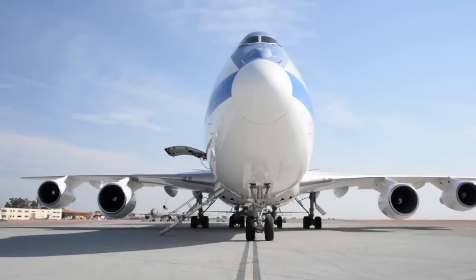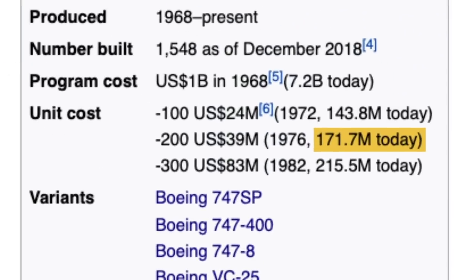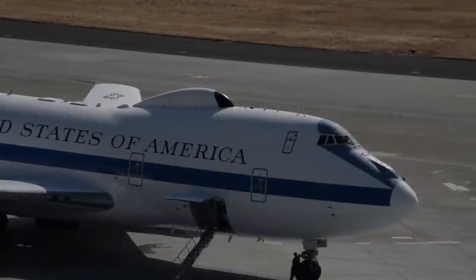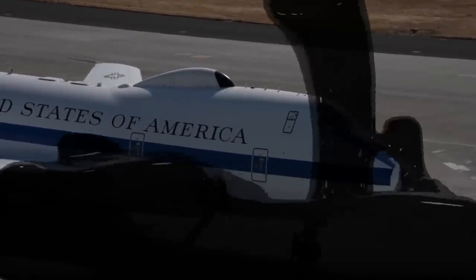Each of these planes cost the US government a cool $350 million—nearly double the cost of a stock 747-200—as these planes were very highly customized to survive even the worst disasters. And I'm not talking about truck stop Taco Bell bathroom kind of disaster; I'm talking about an even worse flavor of explosion—the nuclear kind.